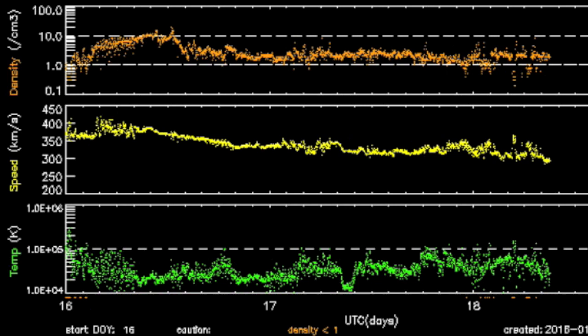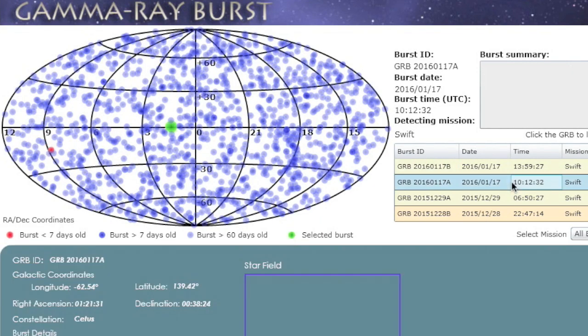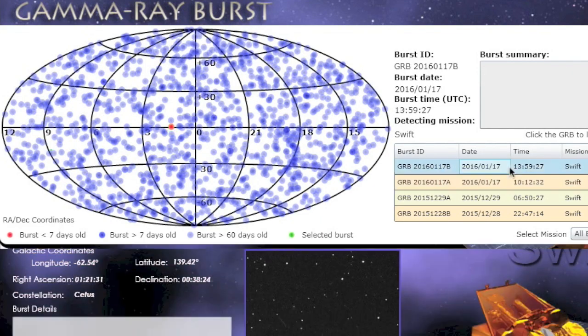We did finally get 2016 on the board in gamma ray bursts — one from Satis and one from Hydra in the last day.